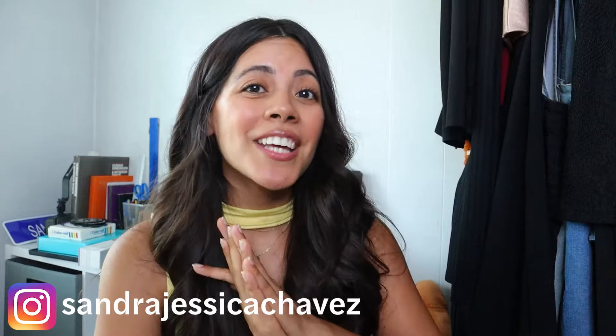What's up you guys and welcome back to my YouTube channel. My name is Sandra. I am an interior designer. I hope you guys are having a wonderful day and that you're happy, healthy, and living your best life.